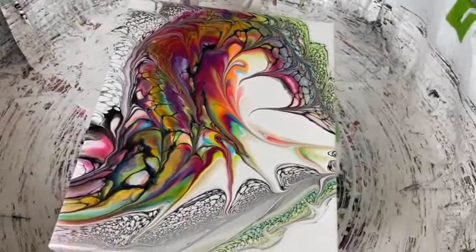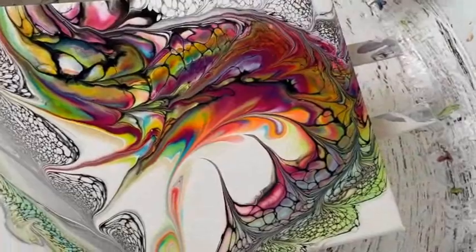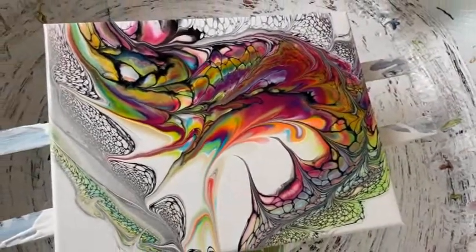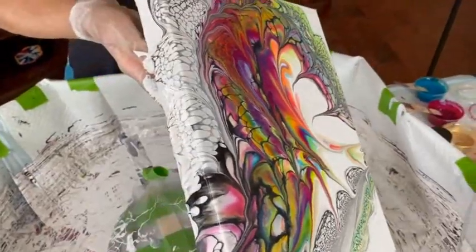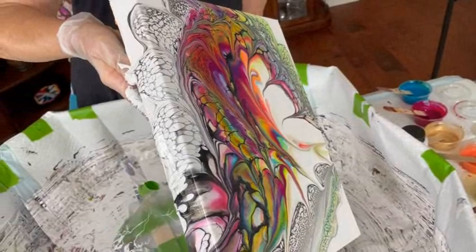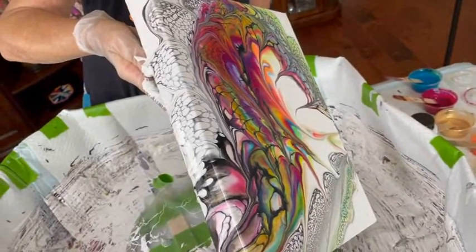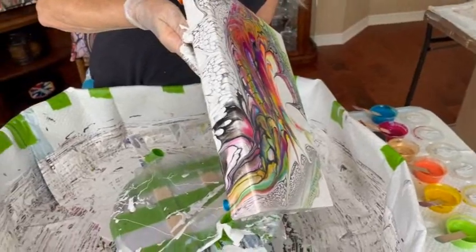It reminds me of a colorful shrimp. Doesn't it kind of remind you of a shrimp? Every single time I say something, you go, no, I don't see that. Do you think I should tip it a little bit that way? Yes, I think the coloration should be more centered — the colorful shrimp would be in the middle. That's right. That's funny, Phil.